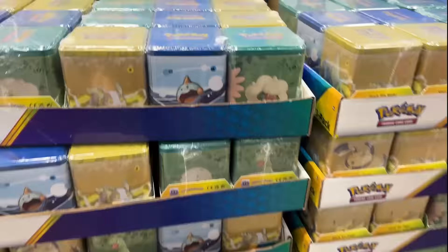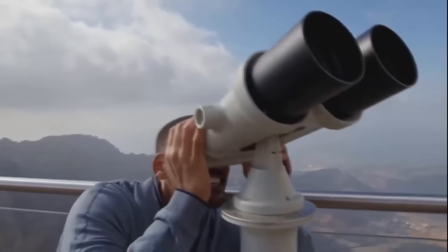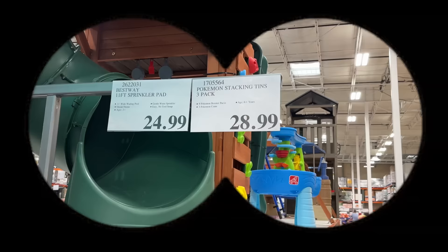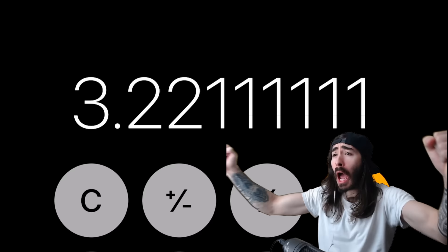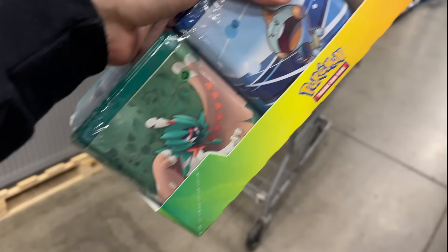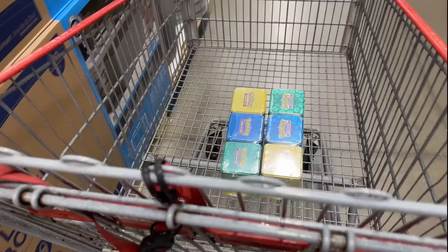It looks like they're all the same ones, but I wonder how much these are actually going to cost. Yeah baby, that's what I've been waiting for. In that case, this one right here has come with us. I think two is just enough today to figure out what kind of packs are in these. All right, let's get out of here.